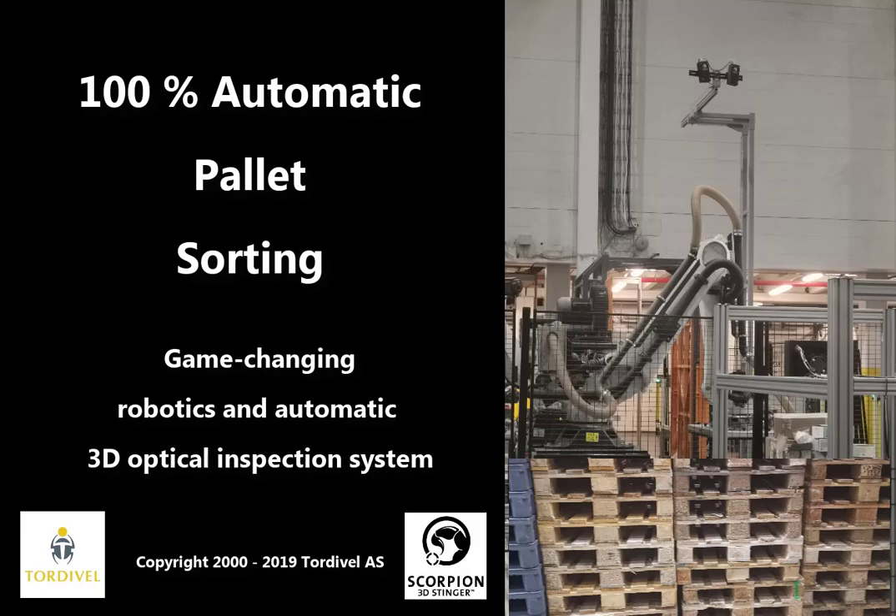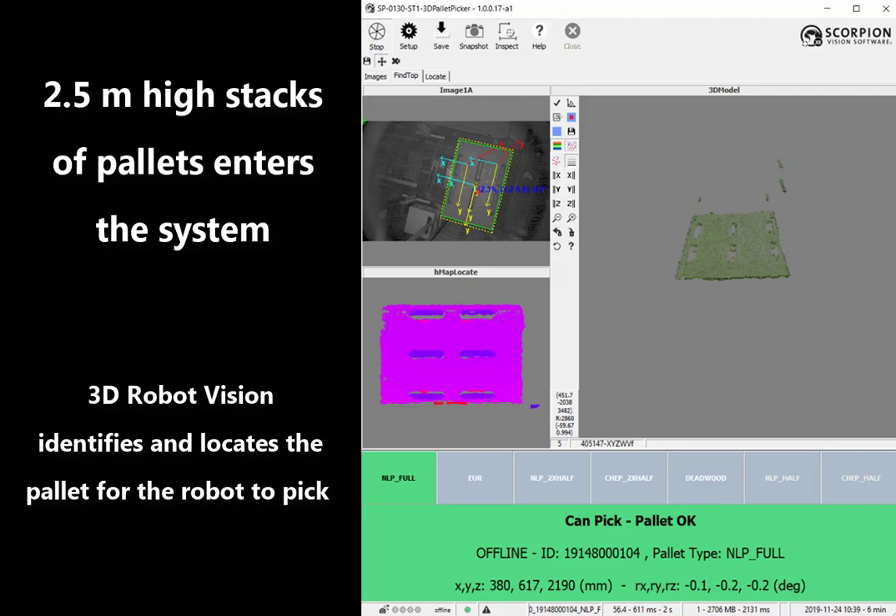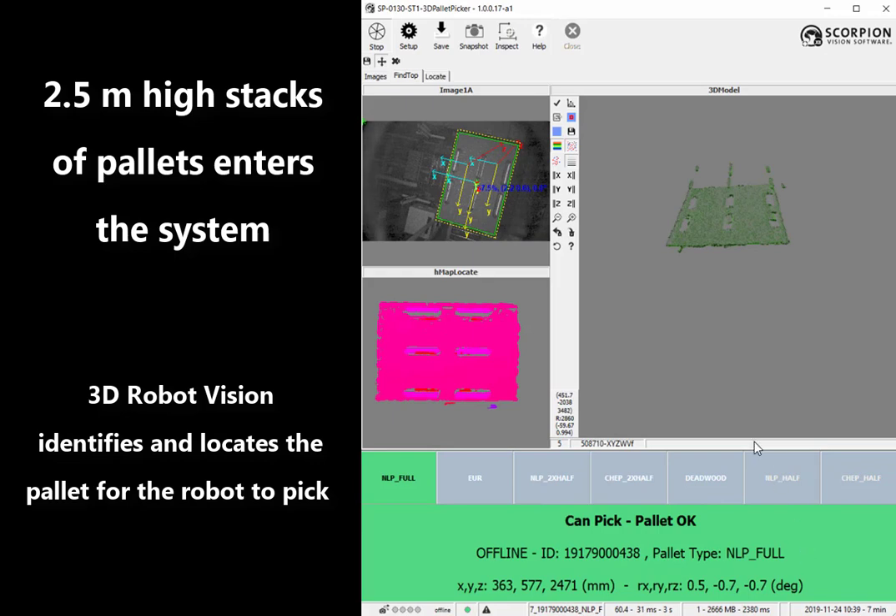We are presenting for the first time a game-changing solution for 100% automatic pallet sorting. The system sorts Euro pallets and plastic pallets automatically with the highest possible throughput. State-of-the-art robotics technology and 3D machine vision is the foundation.